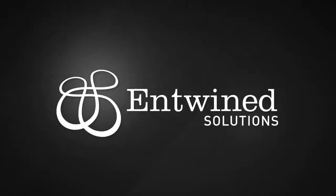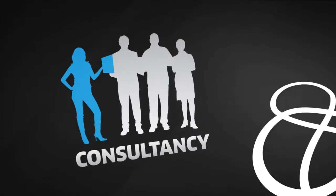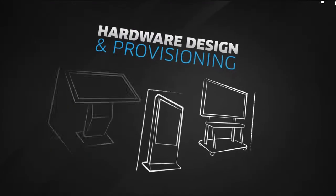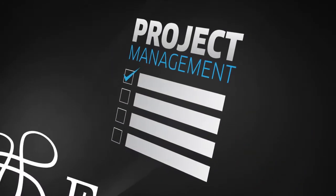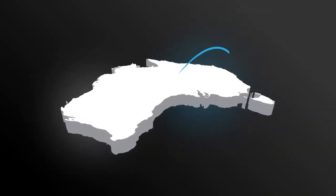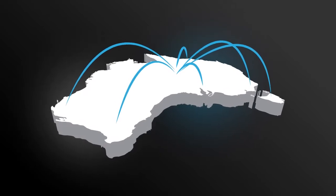Entwined is truly your full-service digital solutions partner. We can assist with the initial consultancy, hardware design and provisioning, engaging content creation, and the full project management. Then with our national support model, we ensure your investment is always up and delivering your message.